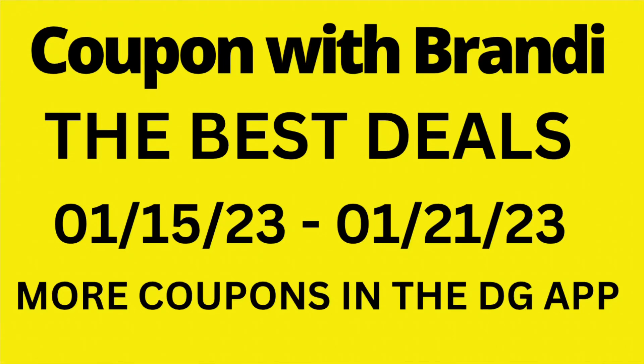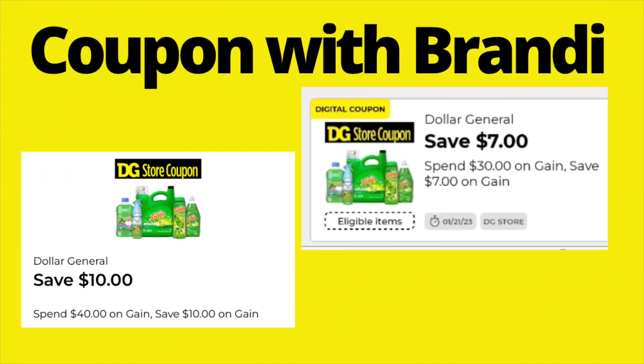Hello, you guys! We are going to go over the best deals for Dollar General from Sunday, January 15th until Saturday, January 21st. There are more coupons in the Dollar General app — I just picked out what I think are the best deals. Be sure you are checking your coupon folder. There are new Gain coupons that came out, but everyone's account got something different. In my family, everyone got either a $10 off $40 in Gain scented items, or $7 off $30 in Gain scented items, but there may be versions like $3 off $10 or $5 off $20, so check your app.